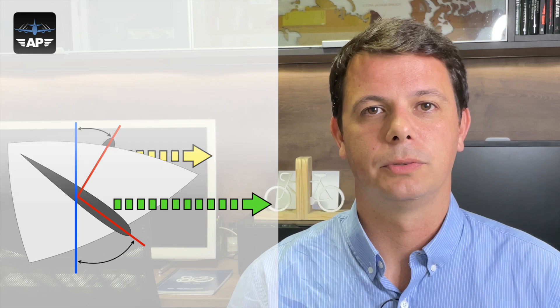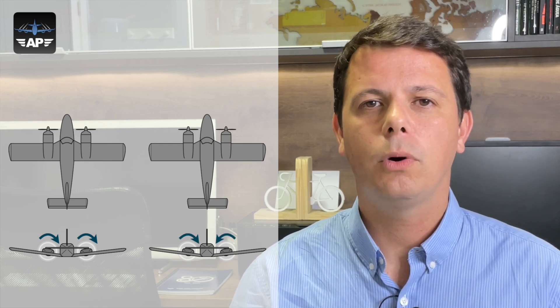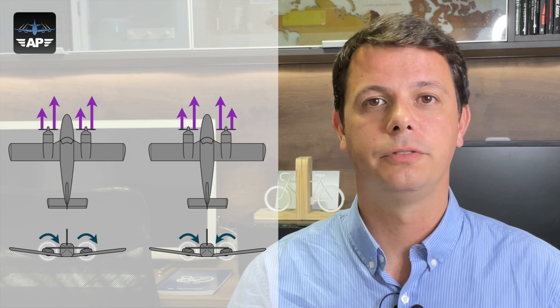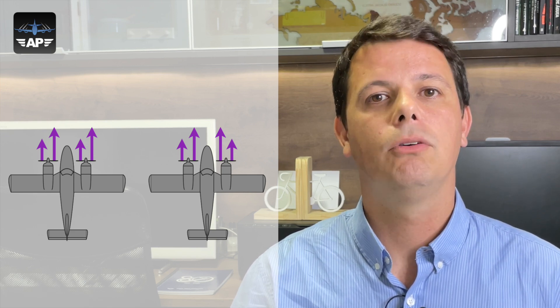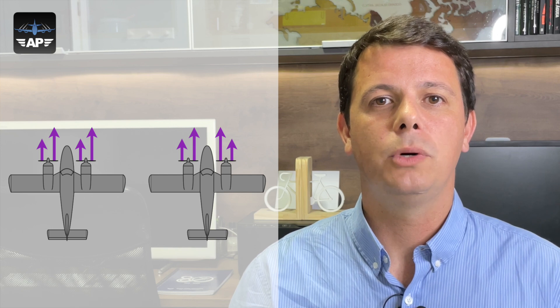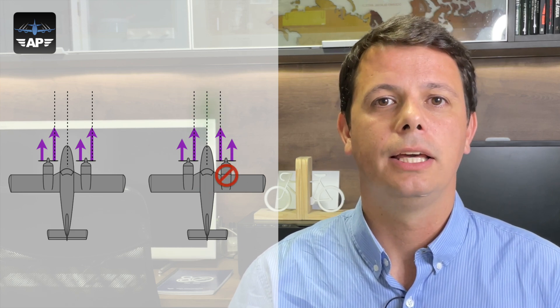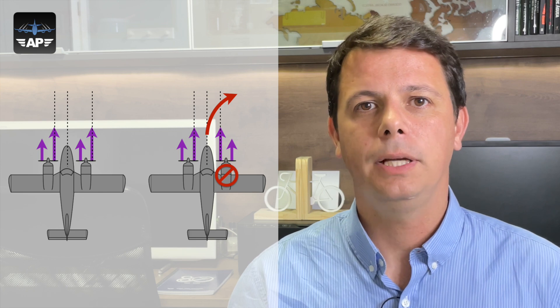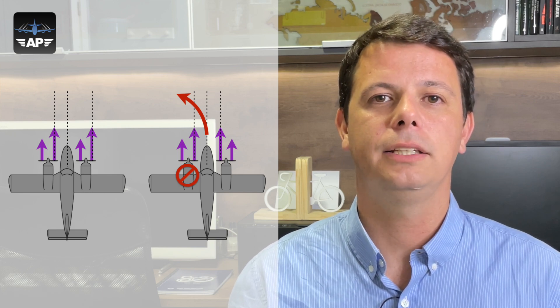Bringing back two Piper Senecas to the screen: the left-hand one has two engines rotating clockwise, while the right-hand one has two counter-rotating engines. Looking at a top view of both aircraft, I'll draw the thrust vectors of the up-going and down-going blades — the down-going blade being the greater thrust vector. On the right-hand airplane there is no asymmetry along the longitudinal axis. If I lose the right-hand engine there will be a yaw to the right, but comparing to losing the left-hand engine, the yaw to the left and yaw to the right are about the same intensity.